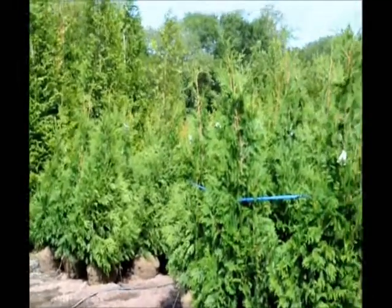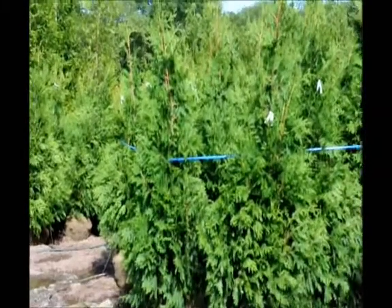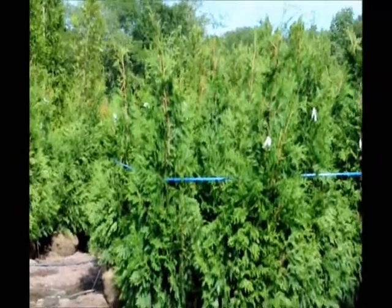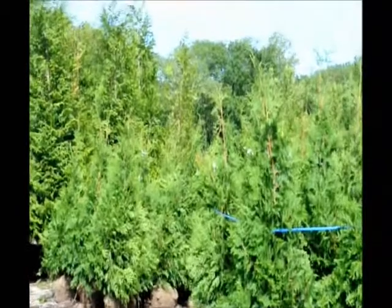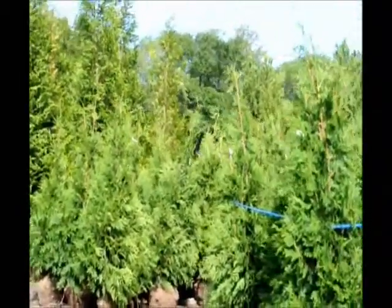The nice thing about this arborvitae is it can grow in some shade, it has some deer resistance, and it can also grow near walnut trees. So it's a very hardy cultivar. If you need some Green Giants, give us a call at 215-651-8329.